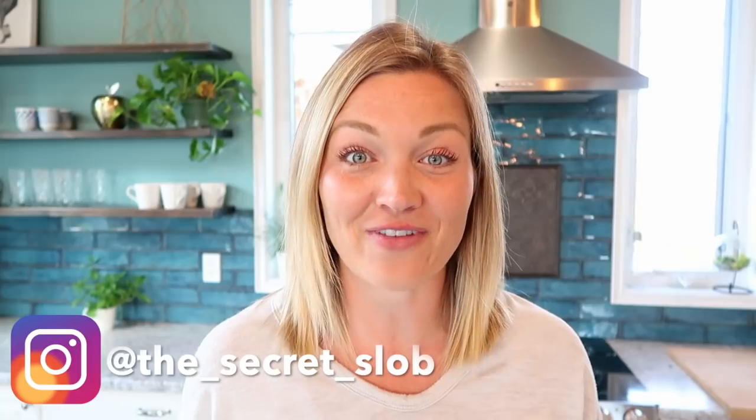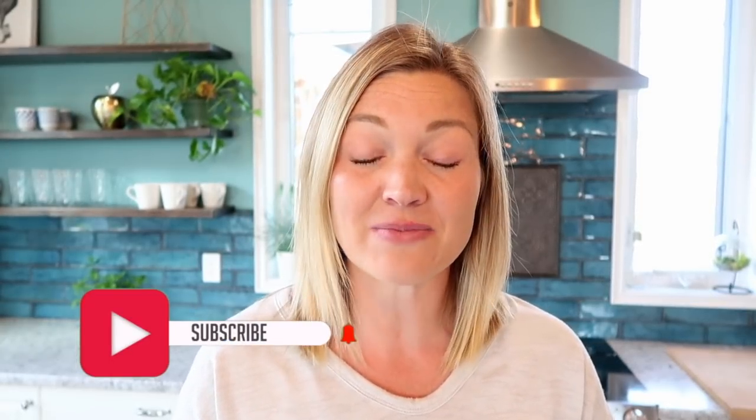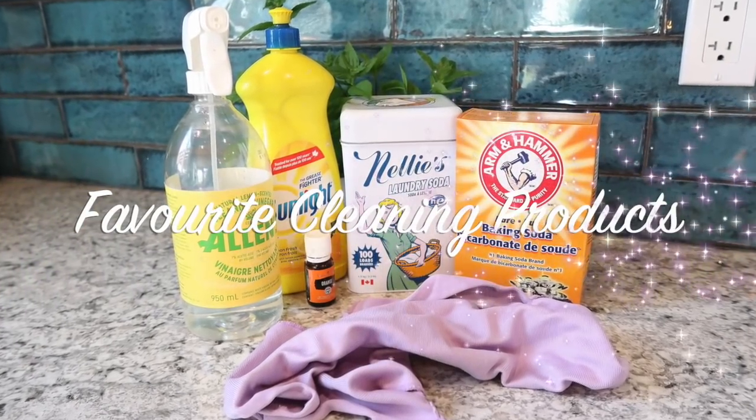Hey guys, it's the Secret Slob. Today I'm going to share my all-time favorite cleaning products. If you've been watching this channel for a while, you know I like using natural products. I have three little kids, so I like them to be generally safe. It's important that my products work without me having to work too hard, and most importantly, they have to be cheap.